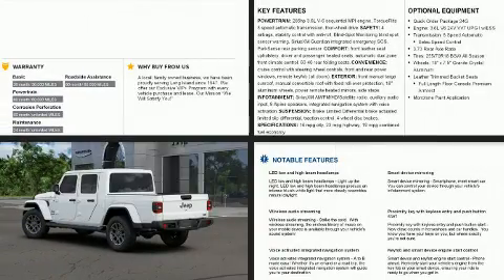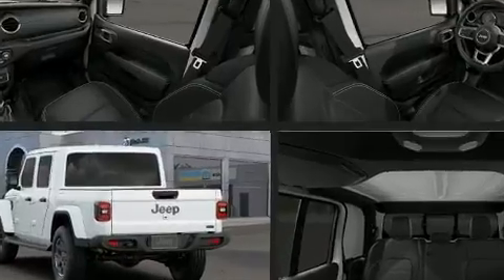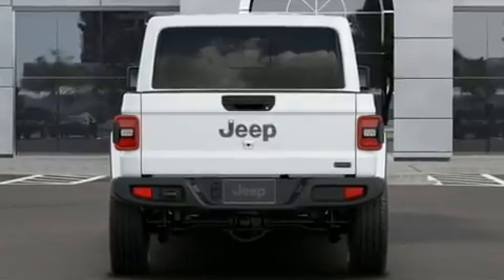Jeep infused the interior with top-shelf amenities such as one-touch window functionality, a blind-spot monitoring system, heated seats, and remote keyless entry.